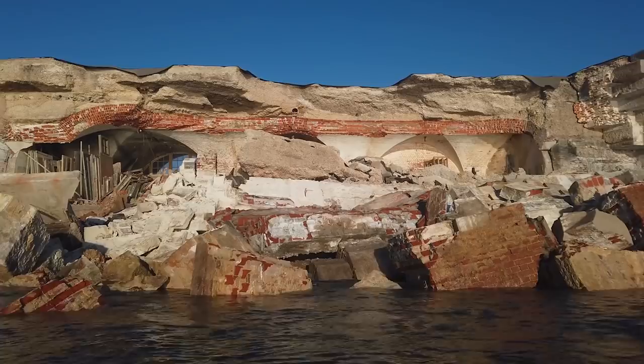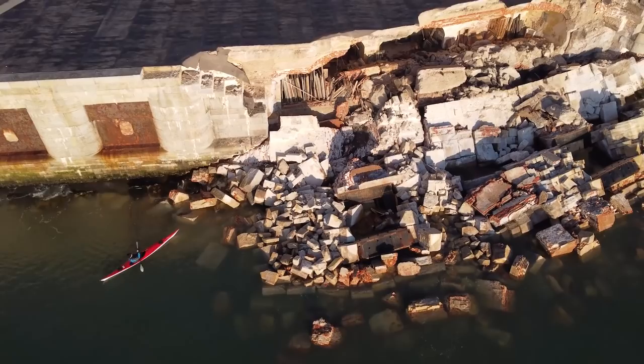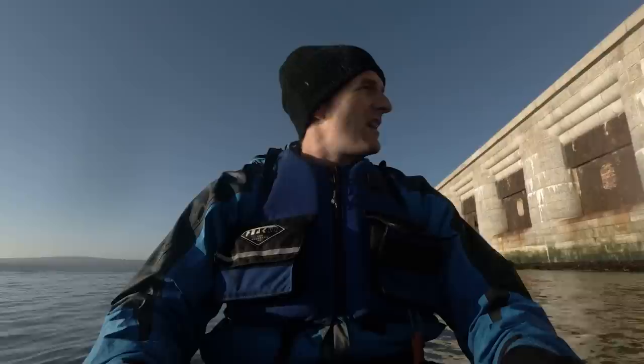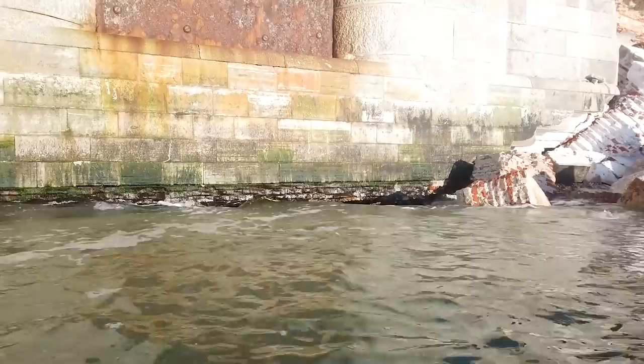It's a pretty bad collapse. Coming round to the west of the collapse, the bad news is it's very badly undermined right the way along here, underneath the parts of this Victorian fort which are still standing. It's only a matter of time before this collapses — I can see about a metre at least under the foundations. It's going to need some really serious emergency shoring up.